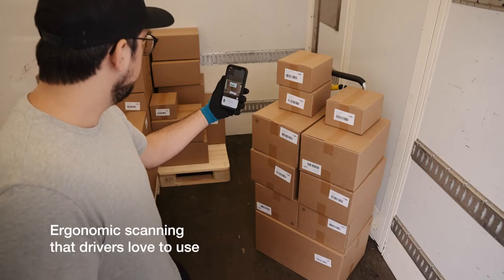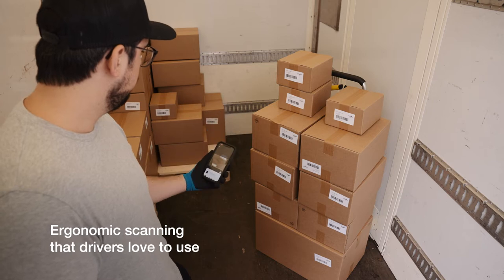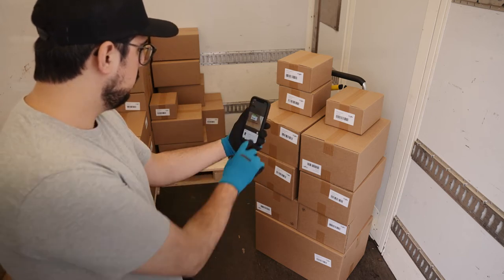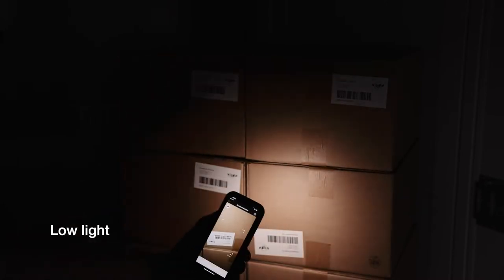Help drivers get things done with accurate scanning at distance — no need to bend or crouch. Tough conditions are not a problem with a Scandit-powered smartphone, which works in even badly lit environments.